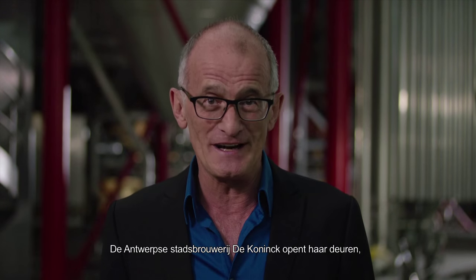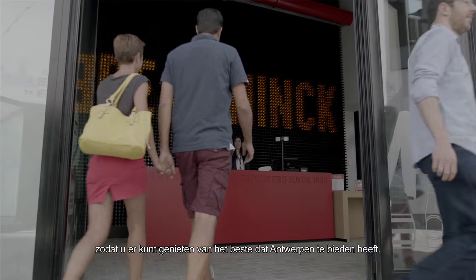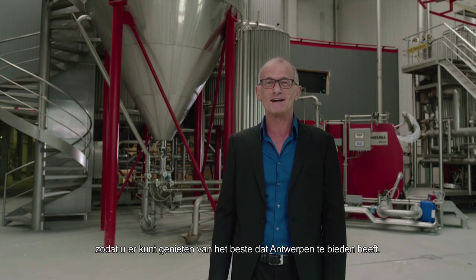Antwerp's city brewery, De Konink, is opening its doors so that you can come and enjoy the very best that Antwerp has to offer.